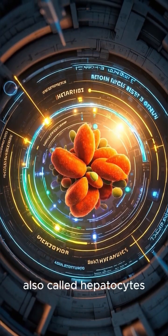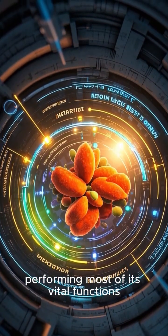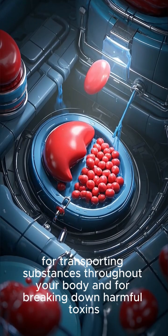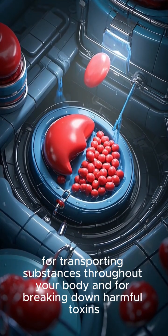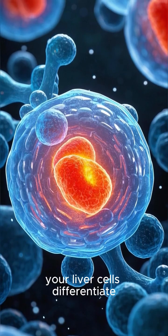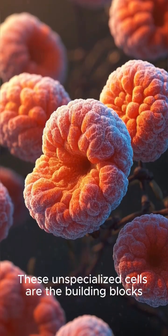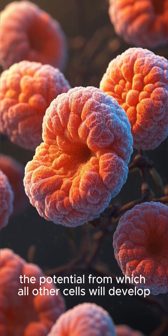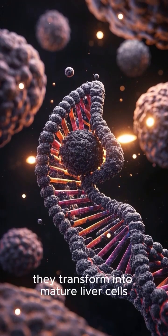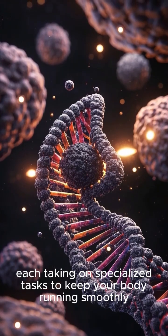Your liver cells, also called hepatocytes, are the workhorses of your liver, performing most of its vital functions. These remarkable cells are responsible for producing proteins essential for blood clotting, for transporting substances throughout your body, and for breaking down harmful toxins. During the embryonic stage, your liver cells differentiate from a group of stem cells called hepatoblasts. These unspecialized cells are the building blocks, the potential from which all other cells will develop. Guided by a complex choreography of genetic signals, they transform into mature liver cells, each taking on specialized tasks to keep your body running smoothly.